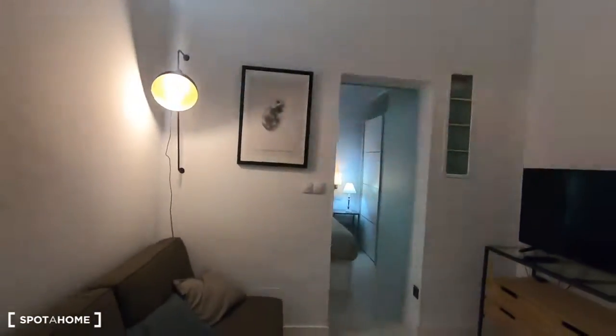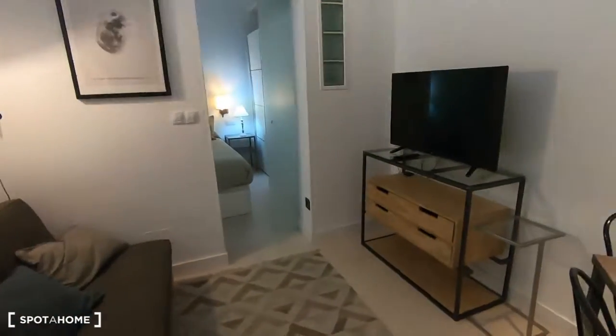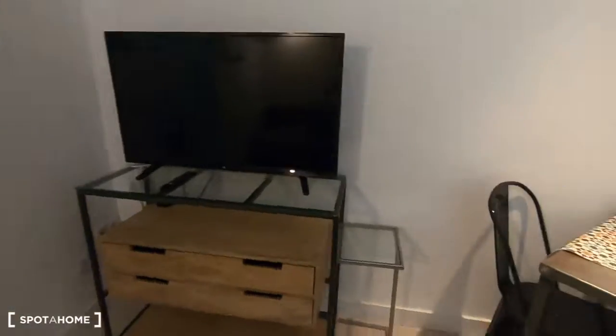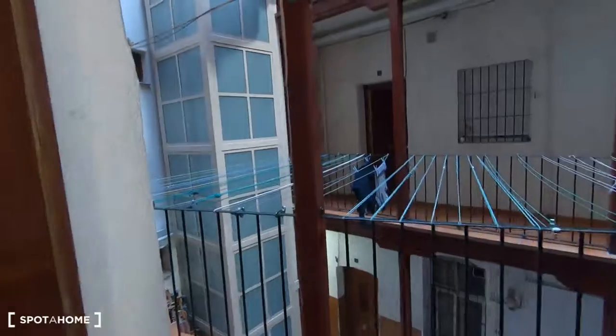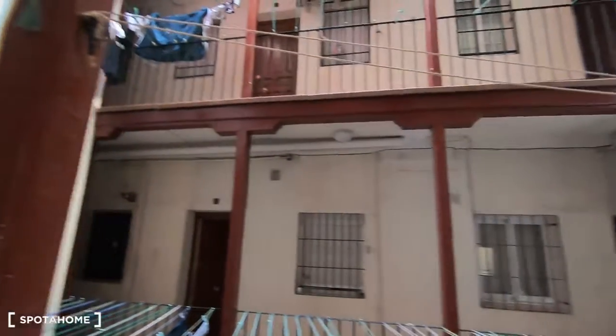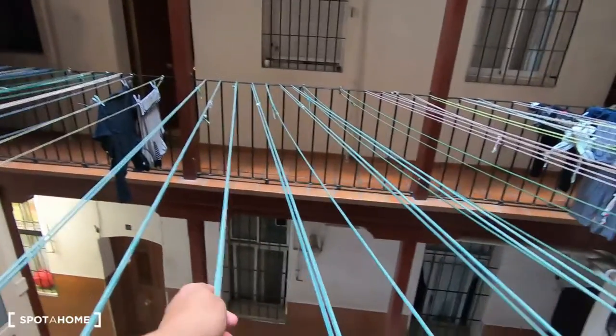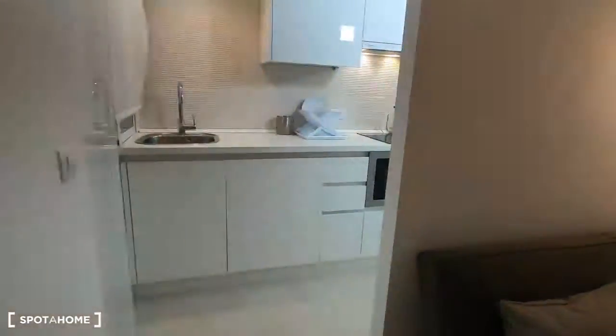Let's see the apartment. Ok, this is the living room, kitchen, living room and the bedroom, and just here is the main door. I want to show you up there because it's a very peculiar interior patio. It's called a Corrala here in Spain. You can dry your clothes just here and you share the clotheslines with the rest of the neighbours.